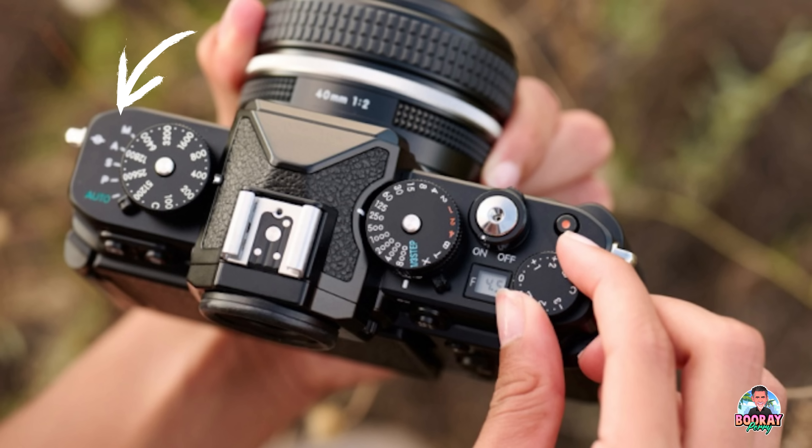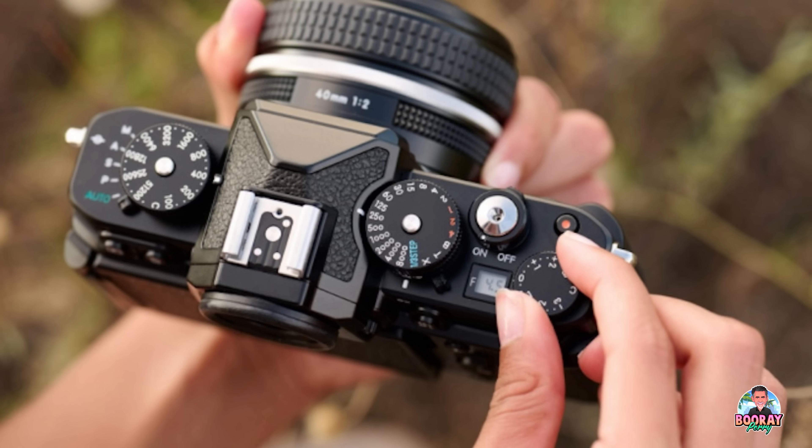It's not a full PASM dial — it doesn't have all your custom settings like on the X-H2 — but it does have program, auto, shutter, and manual. There's a switch right on the top of the camera for those settings, so you can quickly switch into them. Whereas with the Fuji cameras, you've got to go auto on all the different dials. I do believe that for a working pro, the PASM dial is better — it's more effective and quicker.